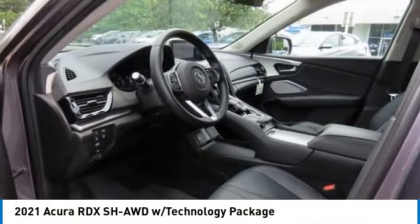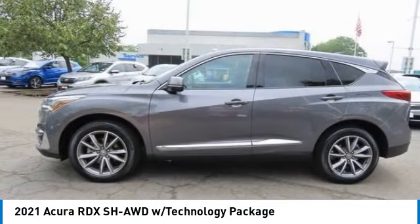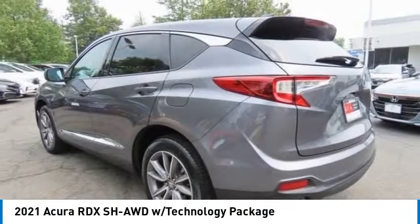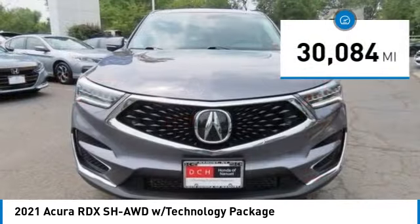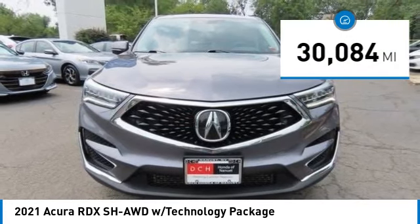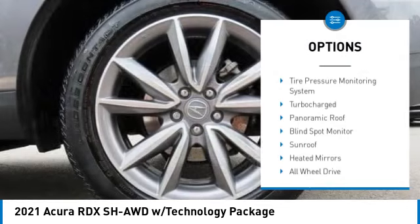You are going to love the 2021 Acura RDX. The RDX offers a stylish interior, plenty of sport, and a nice amount of utility. This vehicle has less than 35,000 miles. Here are some of this vehicle's great options.